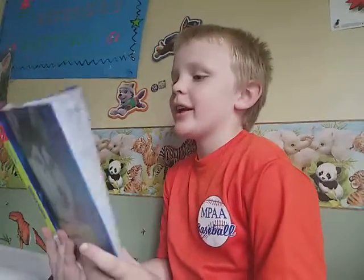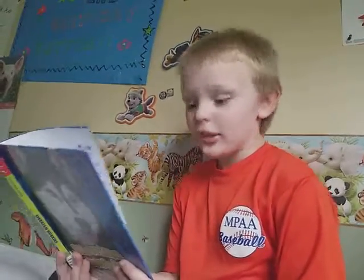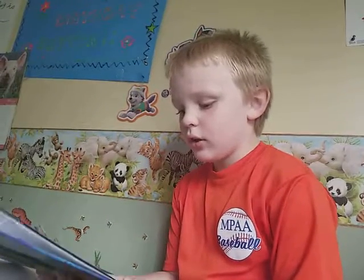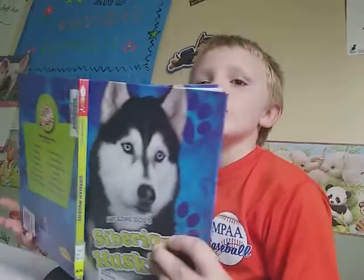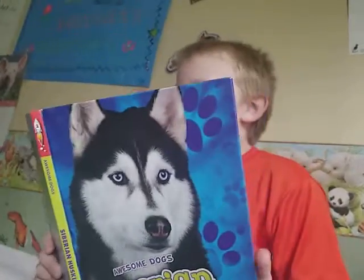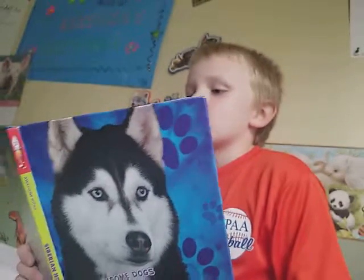'What are Siberian Huskies?' Siberian Huskies are calm and happy dogs — because Huskies are dogs. They often are called Huskies for short. There are more words on this page, so let's read that too. 'This medium-sized breed likes cold weather.'